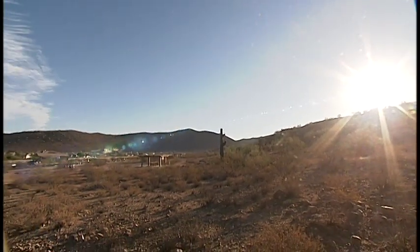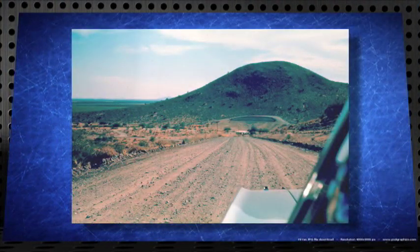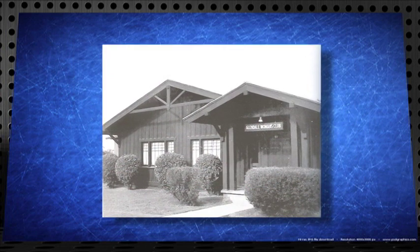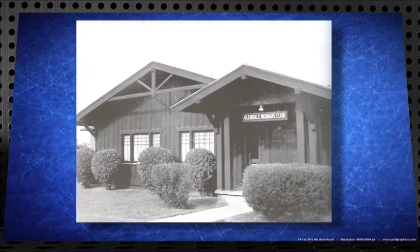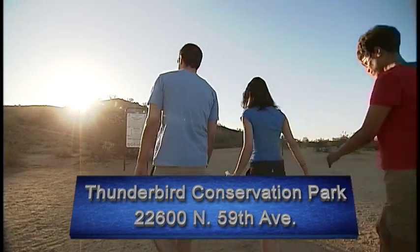Thunderbird Conservation Park was acquired by the city of Glendale in 1956, but first it was acquired through a lease in 1951 from the federal government. The story goes that in 1956, the Glendale Women's Club decided they needed to purchase the park, so they went to the Glendale Rotary Club and asked them to purchase it. The park is in the Hedgepath Hills, named for Robert Hedgepath, one of the early homesteaders in the area.